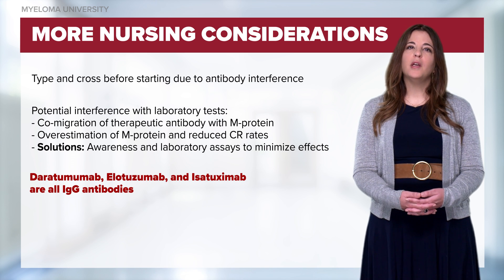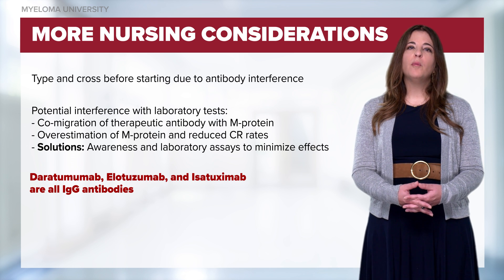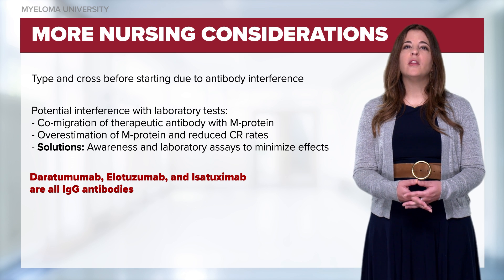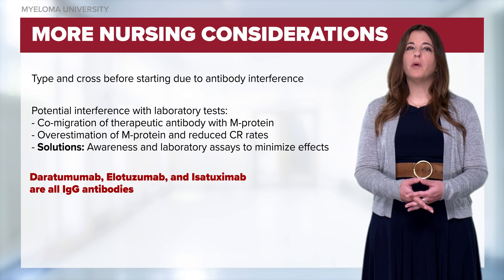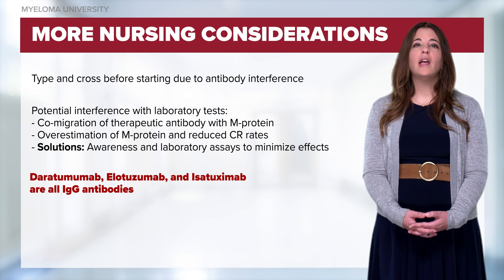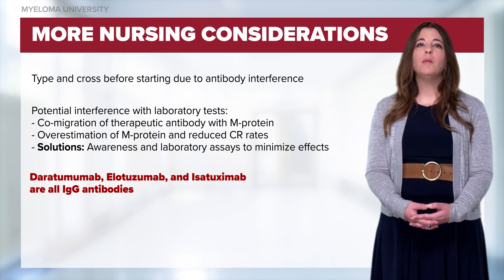Additionally, there can be interference with response assessment. There is a co-migration of therapeutic antibody with the myeloma protein or M-spike during laboratory testing. This can cause us to overestimate the amount of myeloma protein and thus underestimate the patient's response to treatment. It's important that we are aware of this issue. Additionally, there are laboratory assays available, such as high-resolution mass spectrometry, that can be utilized to minimize the effects of this interference.